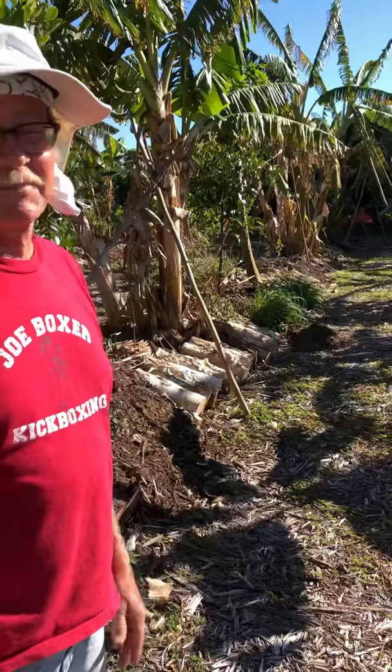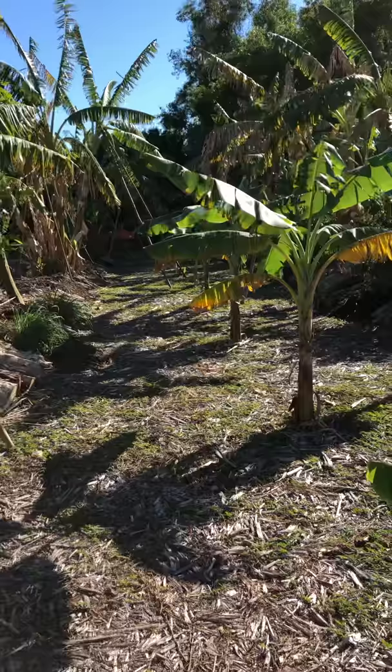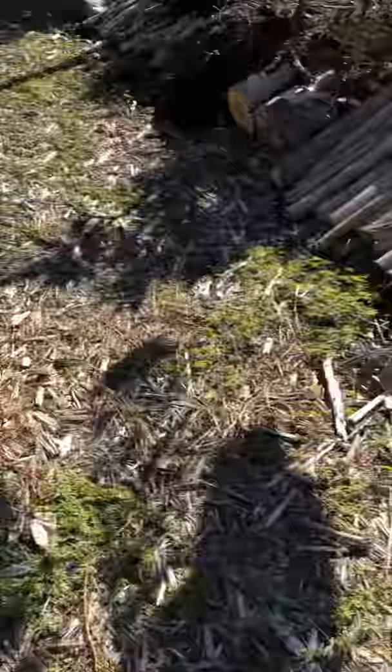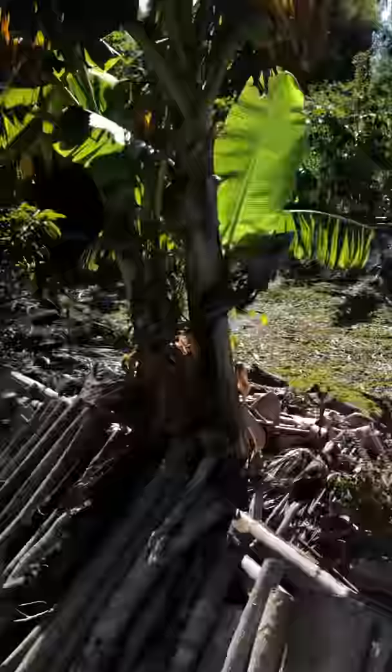On the ground here is a plant called sunshine mimosa — it's a ground cover and it's starting to spread. I planted it since July. It has a cool little bloom and the bees really love it. On the basil you'll just see bees everywhere.